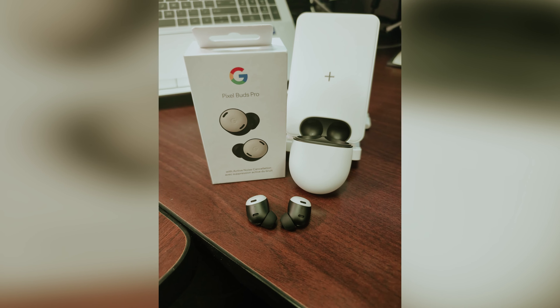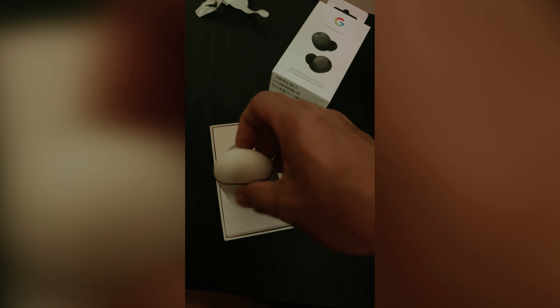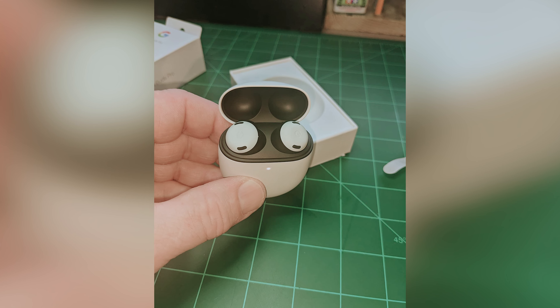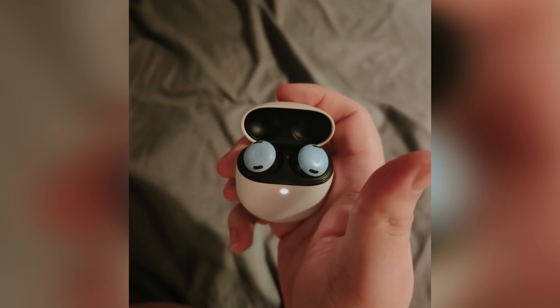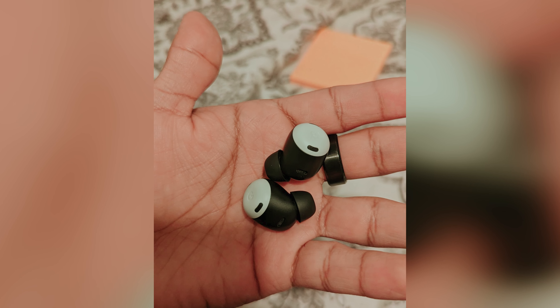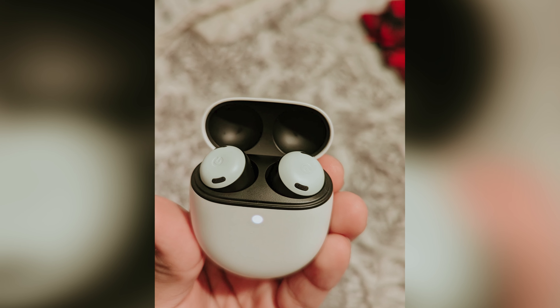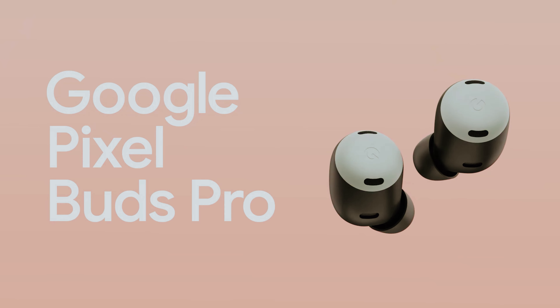While the Pixel Buds Pro excel in many areas, they lack certain features like full waterproofing and high-res audio support, which might matter if you have specific audio preferences or often use your earbuds in challenging environments. Despite these minor drawbacks, the Pixel Buds Pro stand out as a strong contender in wireless earbuds, catering to both functionality and affordability. If you're looking for a well-rounded audio companion that adapts to your busy lifestyle, these earbuds might just be your perfect fit.